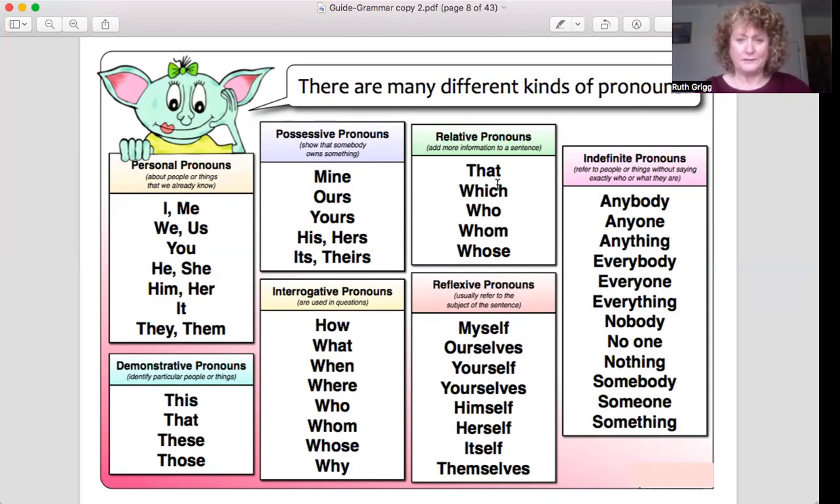Relative pronouns: that, which, who, whom, whose. We use these all the time. Demonstrative pronouns: this, that, these, those.